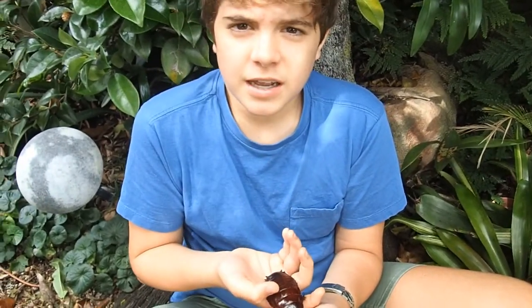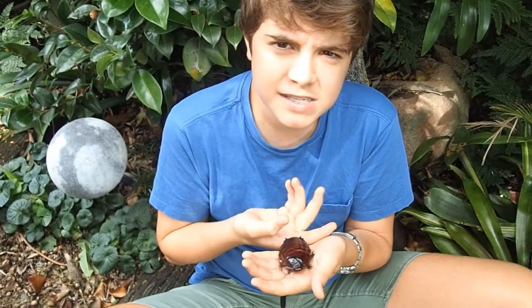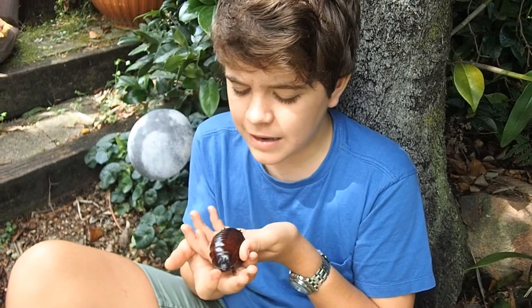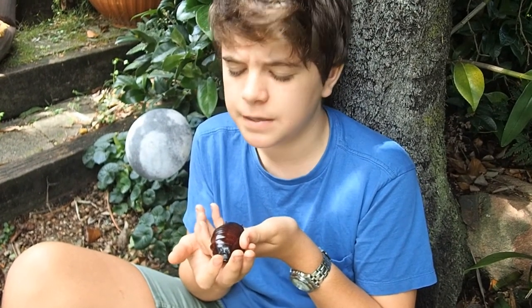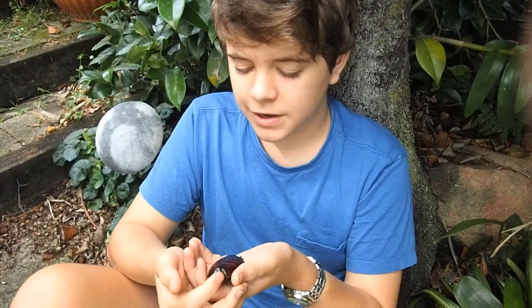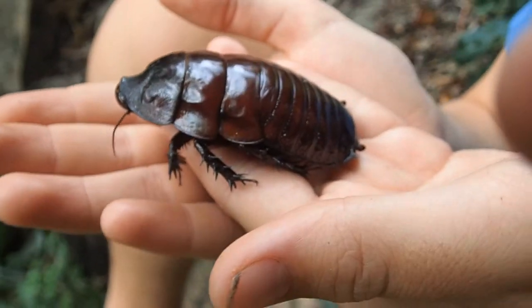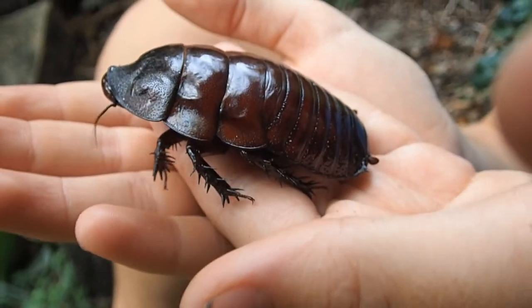These cockroaches are the only cockroach that actually cares for their young and sits over them. The giant burrowing cockroach has large amounts of sexual dimorphism. Female cockroaches like this one have a rounded, shovel-like head which is used for digging their 1 meter deep burrows.